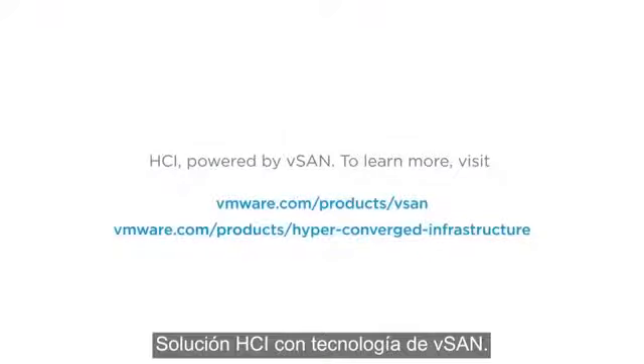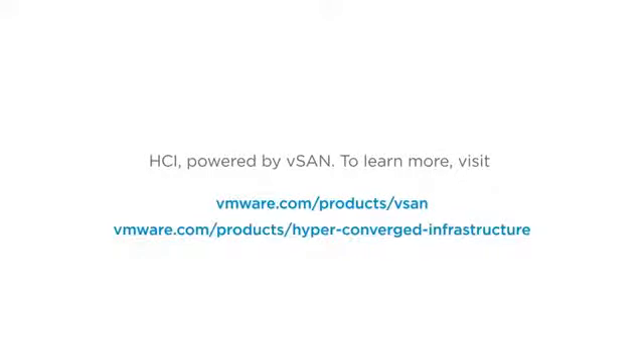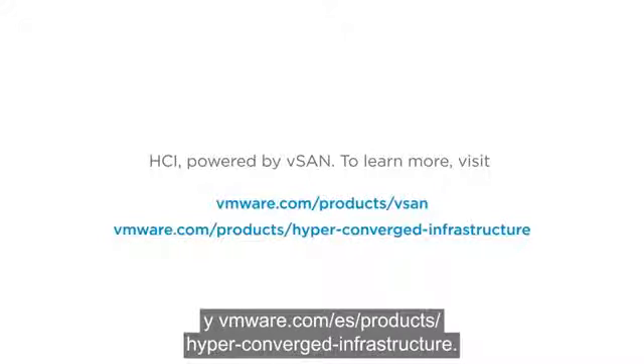HCI. Powered by vSAN. To learn more, visit vmware.com/products/vSAN and vmware.com/products/hyper-converged-infrastructure.